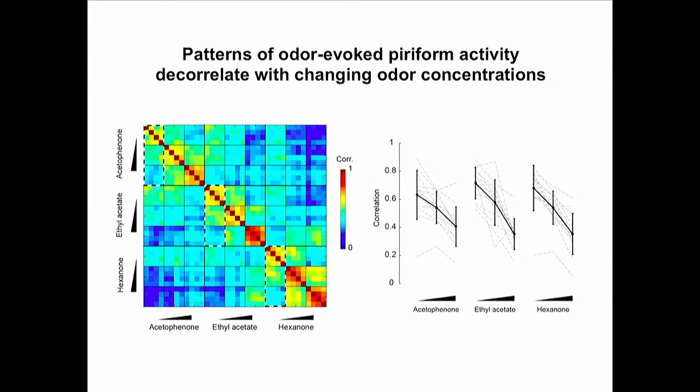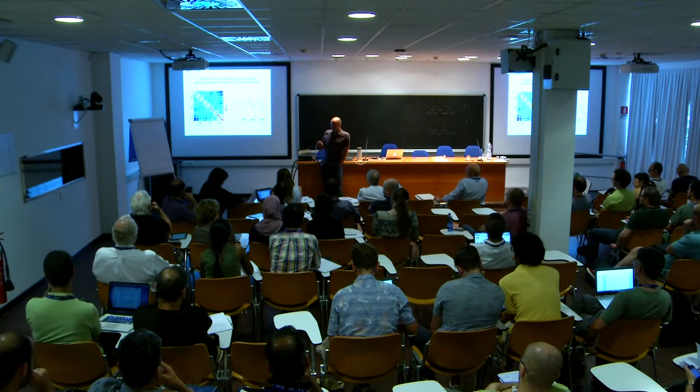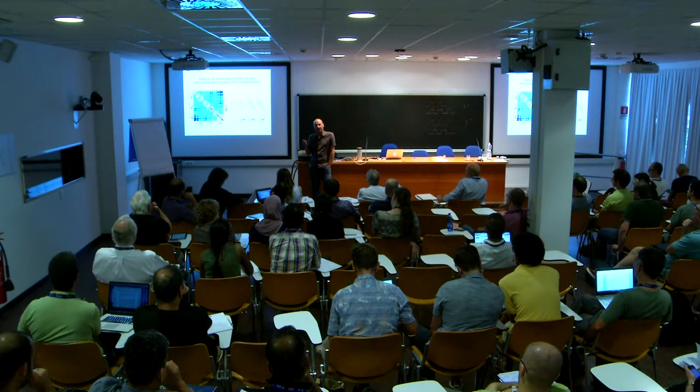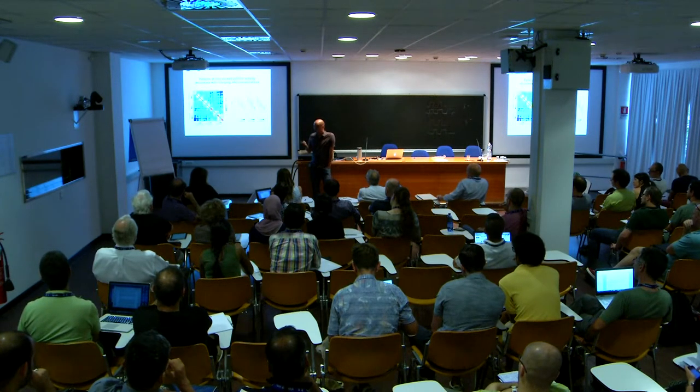This looks exactly the same in the awake brain. Kevin has done that in extracellular recordings; we've done a bit as well, and this looks very much the same, although there are differences I'm happy to discuss.